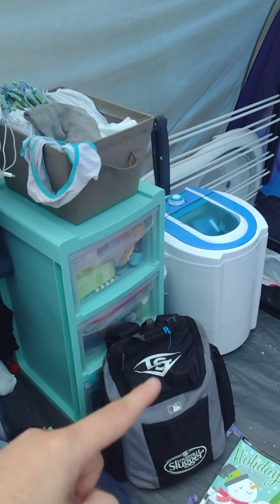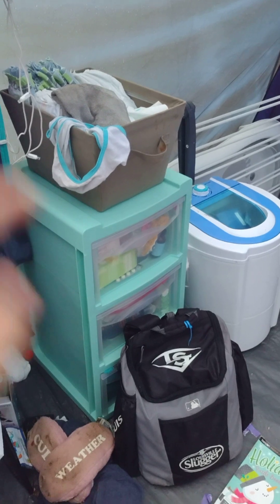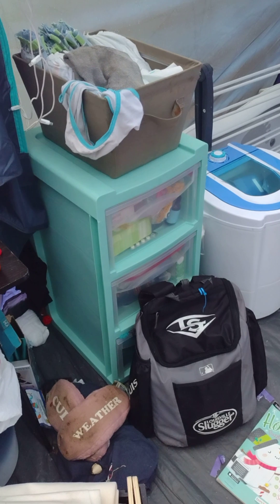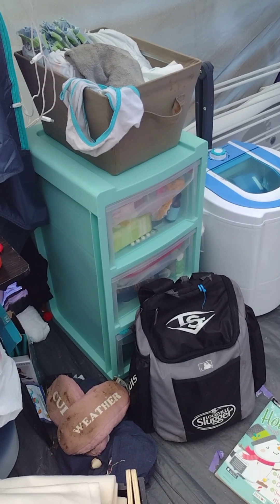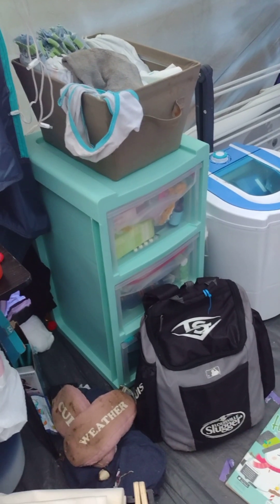This is actually a shower bag — I put all of our soap, conditioner, wash rags, things like that in there, and we could take it with us. So if we were able to stay in a hotel for one night or find a shower somewhere, we could just pick that whole thing up and we didn't have to always bathe inside of the tent.